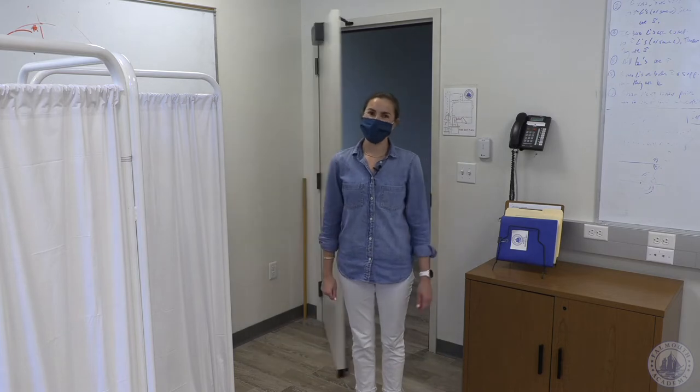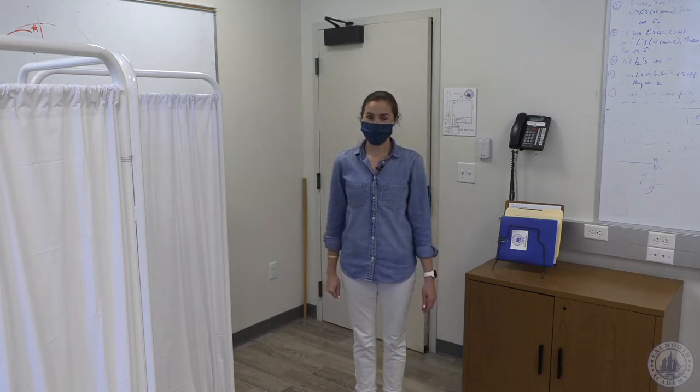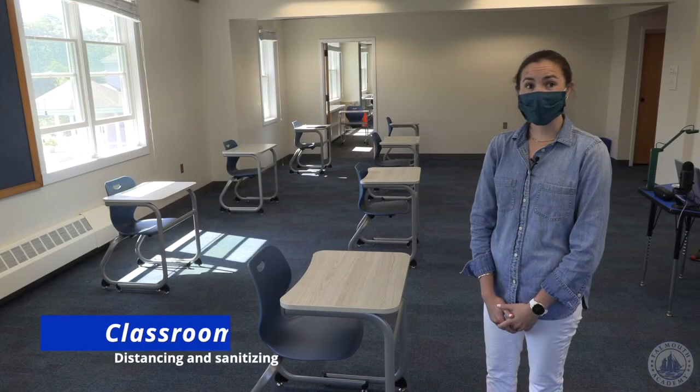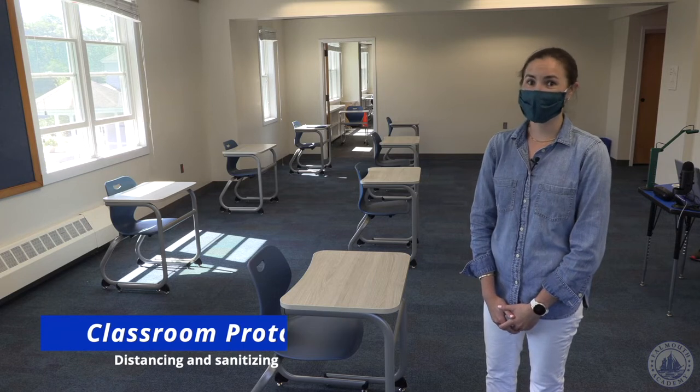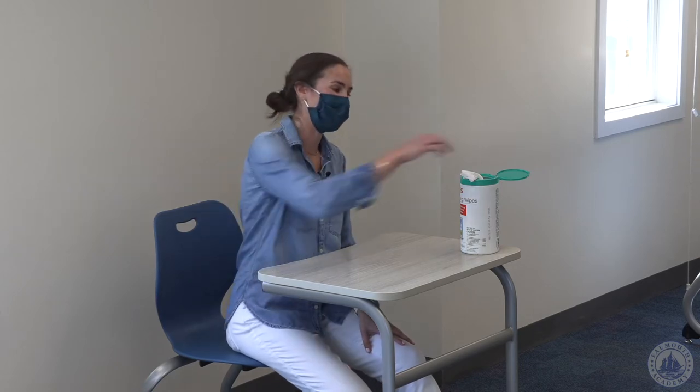For more information on illness related procedures please refer to the additional videos provided by the school. Our classrooms for the fall have been reconfigured to allow for individual desks located six feet apart. Upon entering and exiting the classroom, students will wipe down their desk and use the hand sanitizer located at the front of the classroom.